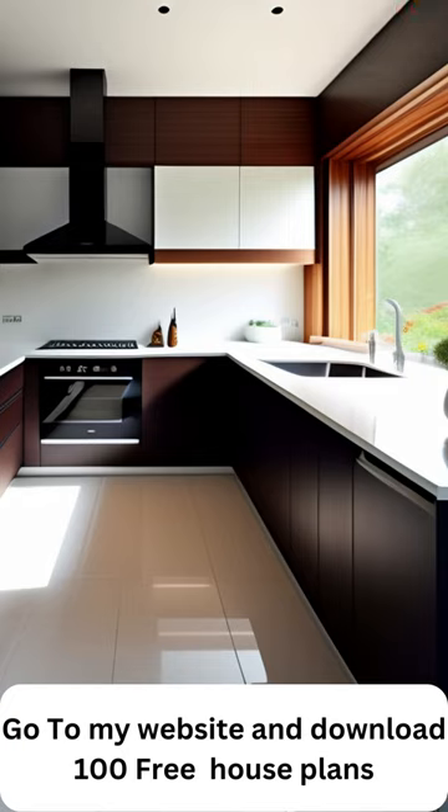Say goodbye to clutter and hello to culinary ease. With our pantry designs, you'll not only keep your kitchen organized but also elevate its appeal. From ingredients to cookware, your pantry will become a place of order and inspiration, making every meal preparation effortless.